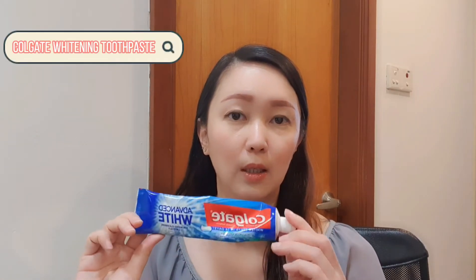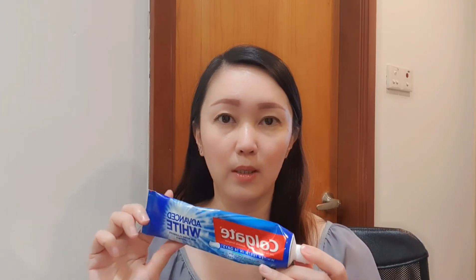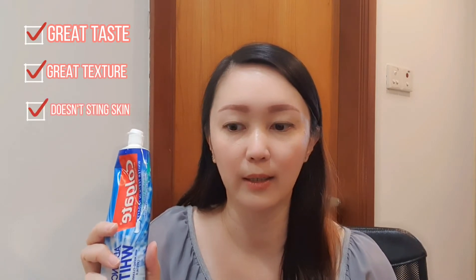The first one I use — I think everybody should know this brand — is Colgate toothpaste. This is for my regular brushing. I like it because it has a very nice minty feel. This is the Advanced White formula. It's really good for regular tooth brushing. I like the taste, the texture, and it doesn't sting the sides of my mouth. Some brands I've tried actually burn and tear off my skin, but this is a quite gentle formula.